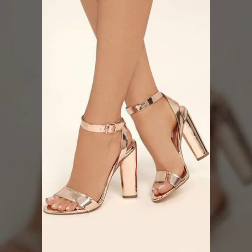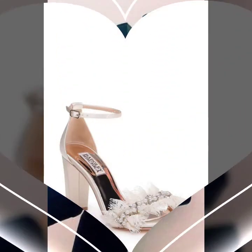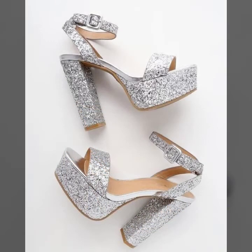So please don't forget to like my video and don't forget to share my video, and also give feedback in the comment section about my collection — how was the video and how were the designs of women's block high heel strappy sandal designs.